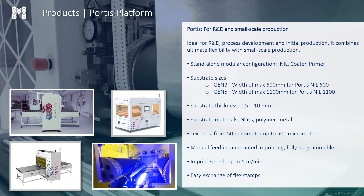We have two families of products. One is the Portis platform, which is for R&D and small-scale production, and the other is the Aurora platform, which is a fully integrated line for volume manufacturing. The Portis 1100, being introduced today, is aimed at Gen 5 size with a maximum width of 1.1 meters. We already have a Portis 600, which has a maximum width of 600 millimeters, targeting Gen 3 size substrates.